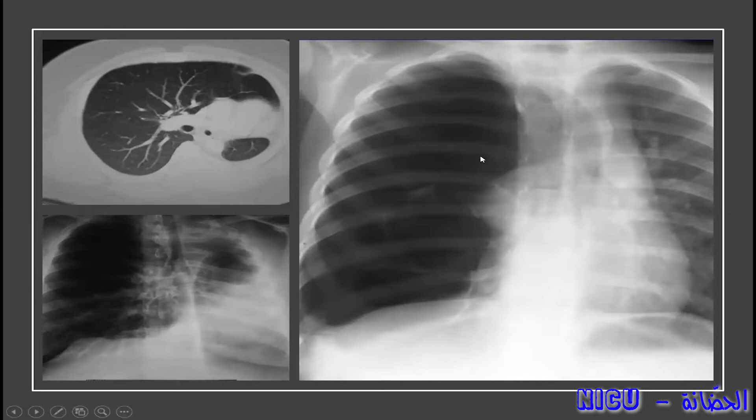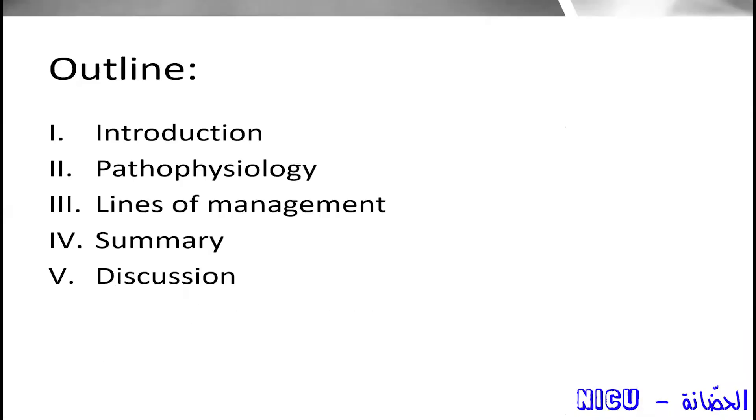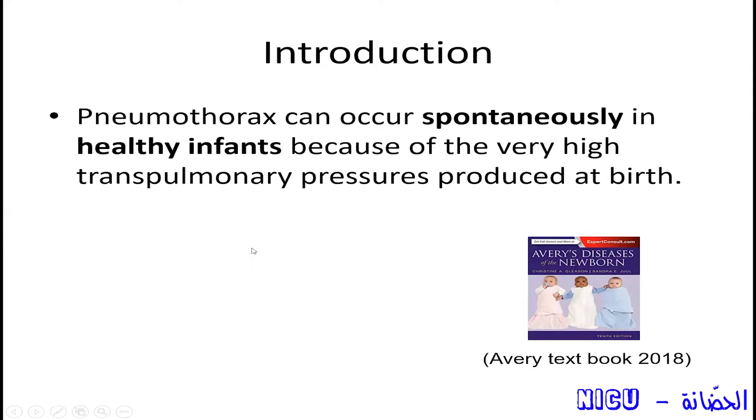You can diagnose pneumothorax quickly by transillumination or X-ray. I will not speak about diagnosis in detail — it's easy. I will go quickly to the pathophysiology and management. So that's the timeline of our presentation today: an introduction, pathophysiology, lines of management, summary, and your discussion.